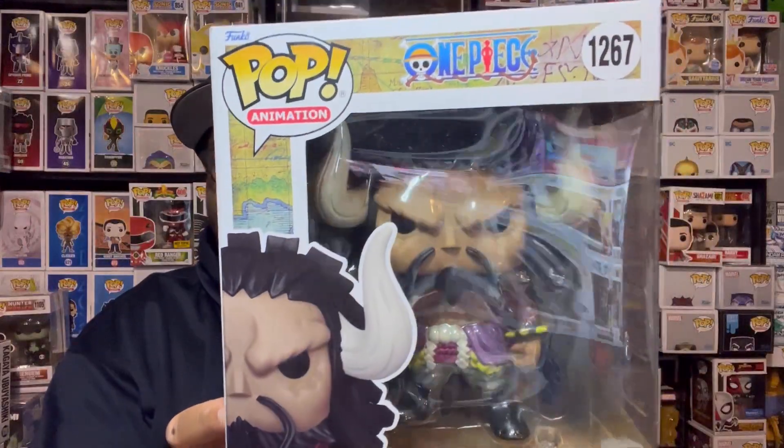Overall, a really dope pop. If you're a One Piece fan you've got to get this one. Let's get this bad boy out of the box and see how dope it is — I'll be right back.